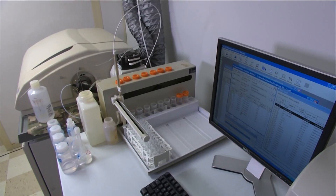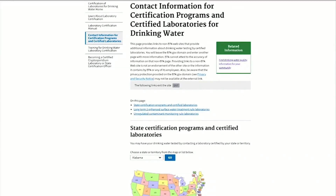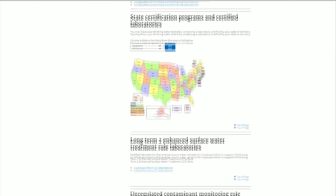To test your water, the EPA recommends using a certified lab. You can find a lab on the EPA's website. If the test finds contaminants in your water, it's probably time to choose the right filter to clean it up.